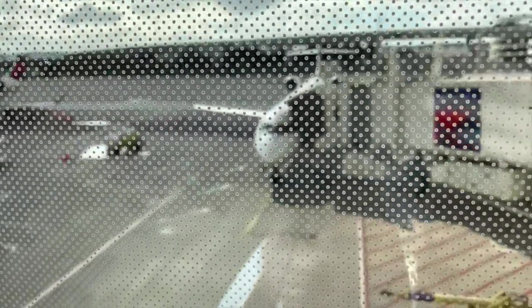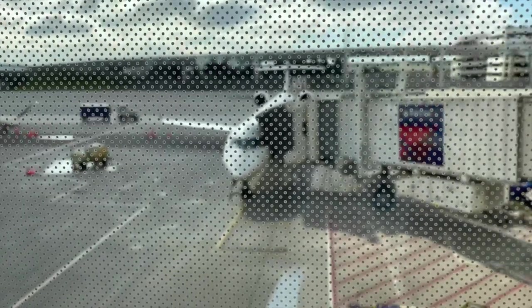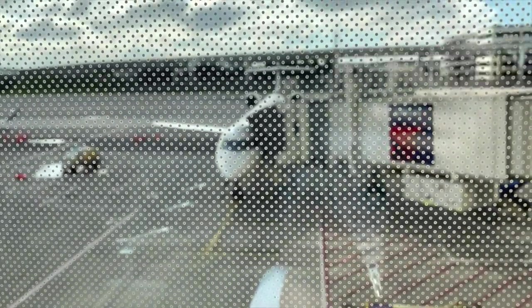Trying to get any footage or pictures of the plane is miserable because of these Detroit jetways — a plane spotter's nightmare. Hey Jeb, if you're watching this video, I know how much you hate these things. First world problems aside, let's get ready to go — heading off to Albany on this CRJ900.